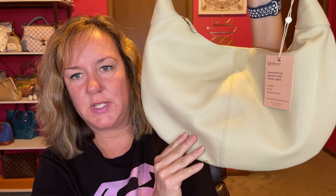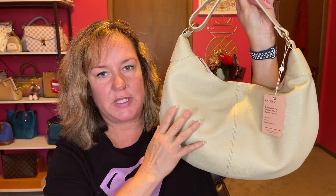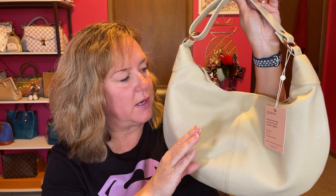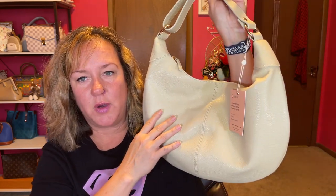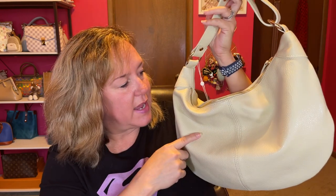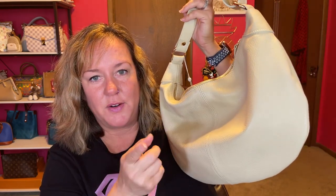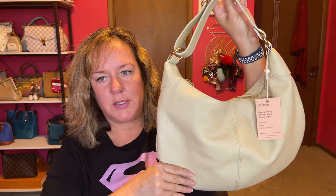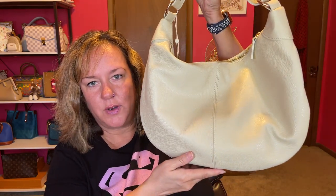I looked at reviews on a bunch of their bags before I picked this hobo style, and it had five stars — more than any of their other bags. I wanted a hobo bag and a bigger bag, and I also wanted to check the reviews because I hadn't heard of this company before. I found them on Instagram. I like that they create a quality product that is more affordable, which I think a lot of my viewers appreciate.